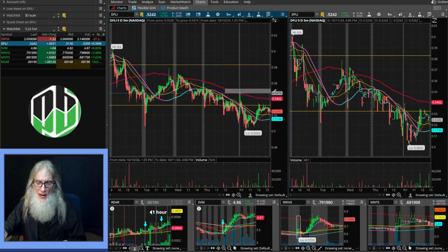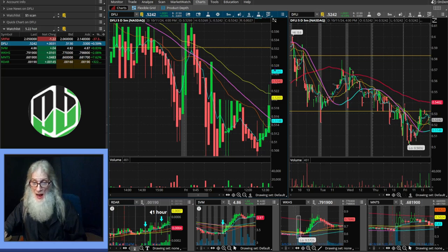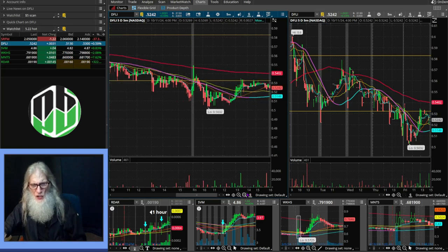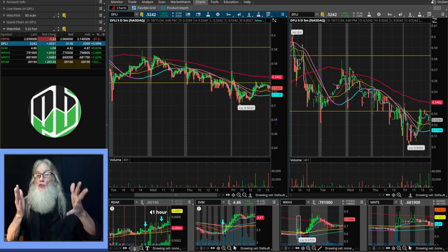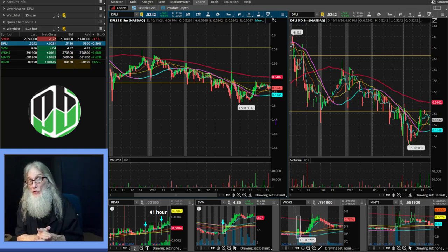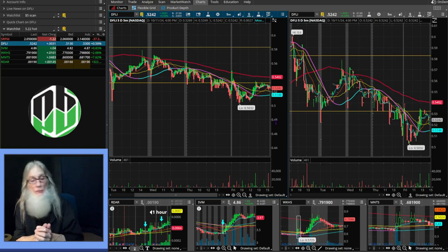Something very unique about Heikinashi bars: every single bar opens up in the center of the bar before it — without exception, 100% of the time, every single bar opens up in the middle of the bar before it. So you end up with charts that look very crisp, clean, defined — easy to see what you want in a heartbeat. That's really why I like Heikinashis. My hot bar plays are based on Heikinashi bars and only about 50% of the time do they work on regular candles.